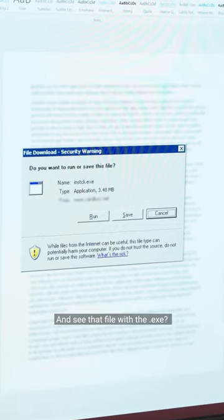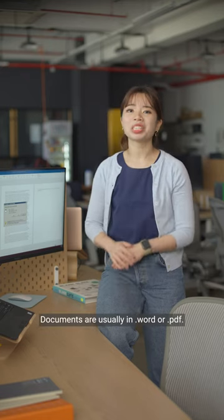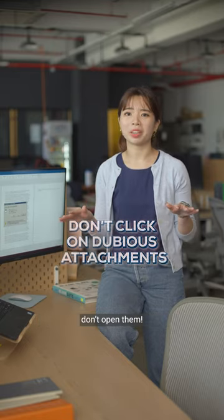And see that file with the .exe extension? Documents are usually .doc or .pdf. If you get any dubious attachments, don't open them.